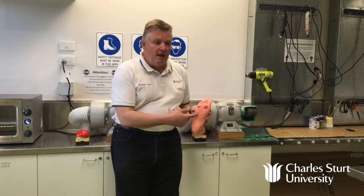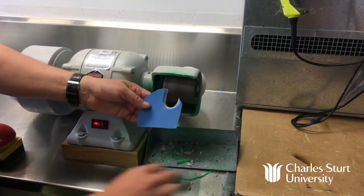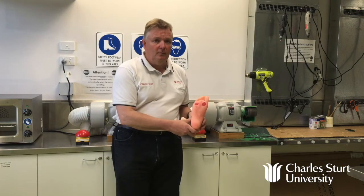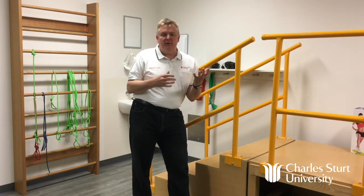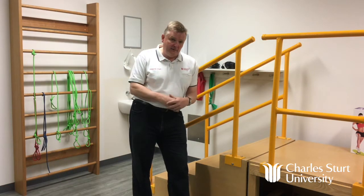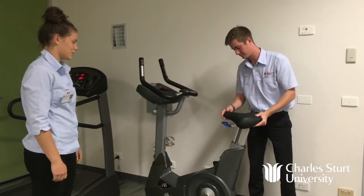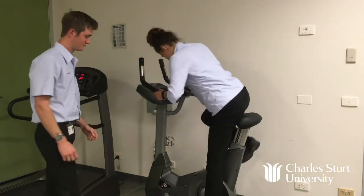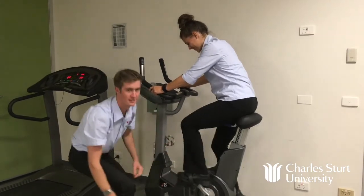Podiatrists can treat all manner of foot and lower limb problems. This is just one example, and the students will gain hands-on experience in this laboratory under supervision. This space is for rehabilitation. One of the things that podiatrists can do is exactly the same as a physiotherapist — they can offer up exercises, they can go through regimes of improvement of quality of life, things like improving the range of motion, improving the way that somebody might cycle or use an exercise bike. All these things are within the remit of a podiatrist.